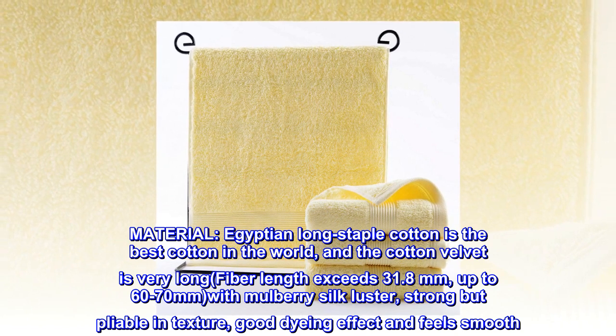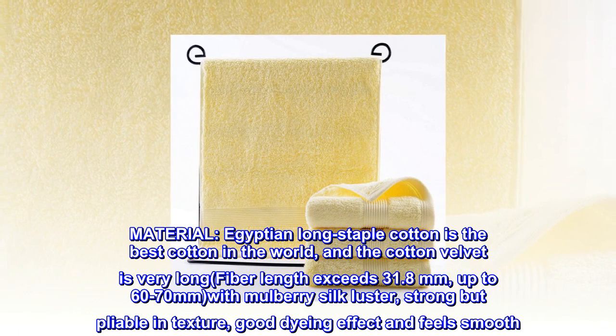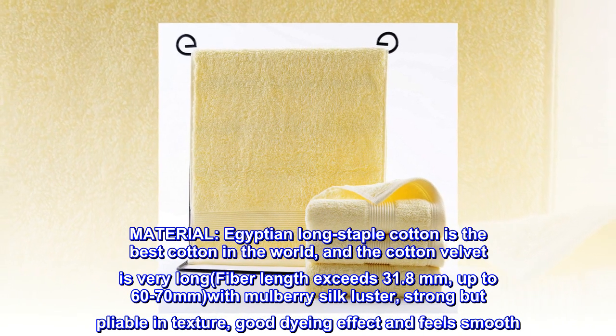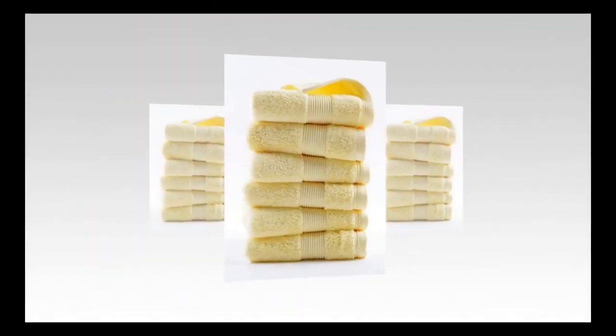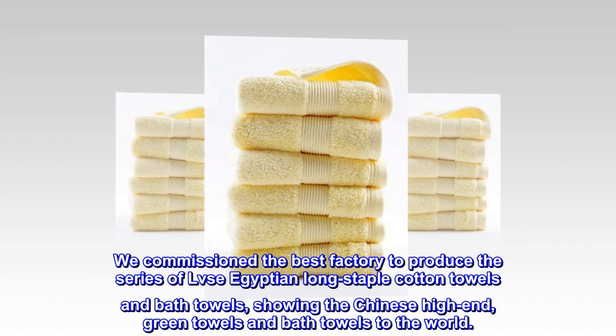Egyptian long staple cotton is the best cotton in the world. The cotton velvet is very long fiber — length exceeds 31.8 millimeters, up to 60 to 70 millimeters — with mulberry silk luster, strong but pliable in texture, good dyeing effect, and feels smooth. We commissioned the best factory to produce this series of LVSE Egyptian long staple cotton towels and bath towels.